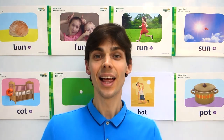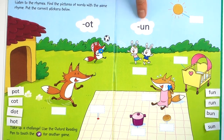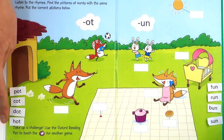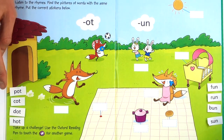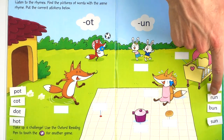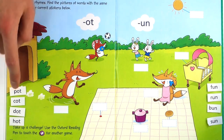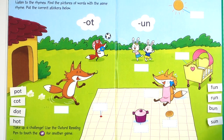Okay, did you like that game? Let's do the activity book. Hello everyone, today we're doing this. We have -ot and -un. Here are the -ot words and here are the -un words. We have pot, cot, dot, hot and fun, run, bun, sun. I will help you out — I will do the first one each and then you can do the rest by yourself.